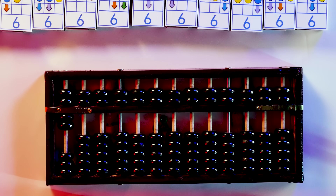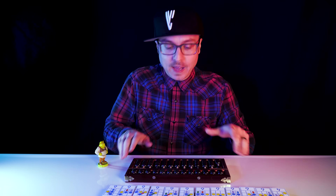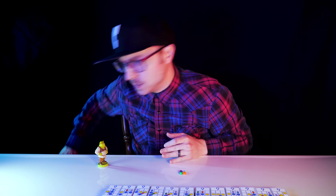The human operators of early calculating machines were literally called computers. Okay, back to our matchboxes.